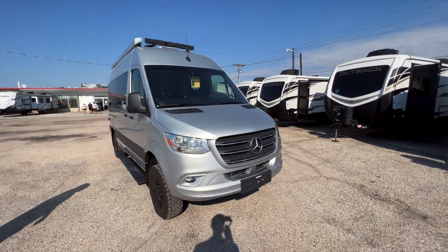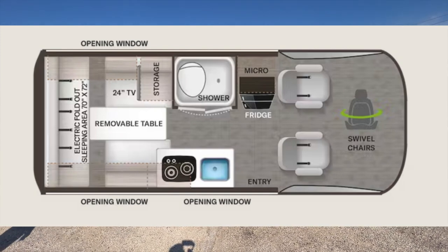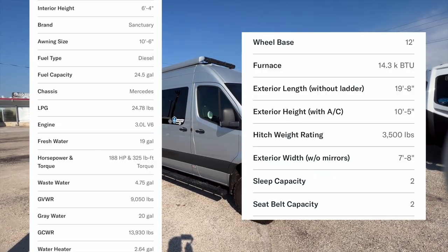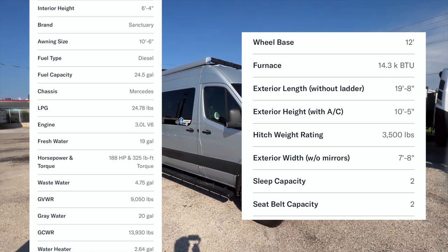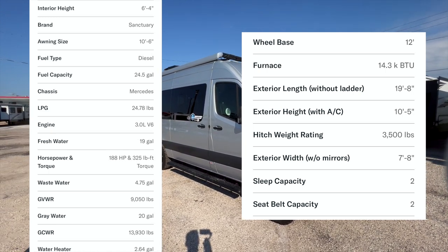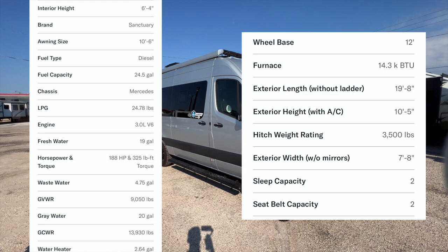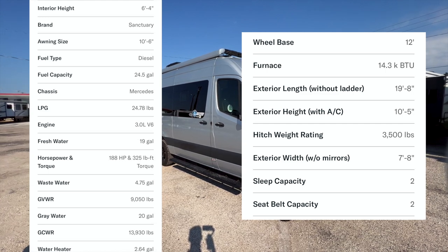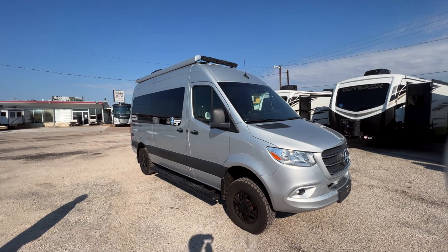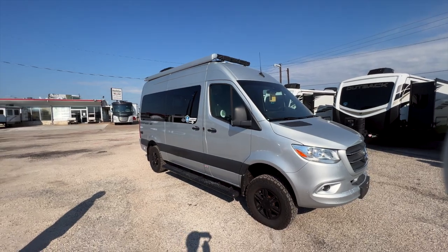We're going to get the floor plan and specs up on the screen. This has an interior height of six foot four inches, a diesel engine with a 24.5 gallon fuel capacity, a 3.0 liter V6 diesel engine, 19 gallons of fresh water, 4.75 gallons of waste water, a gross vehicle weight rating of 9,050 pounds, and 20 gallon gray water capacity. It's really rated to sleep two people — pretty much a couple-style setup. It also has a lot of off-road packages on it.